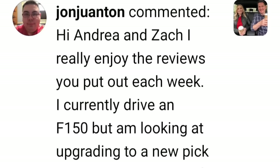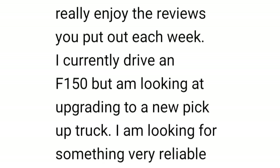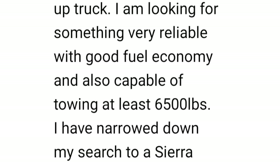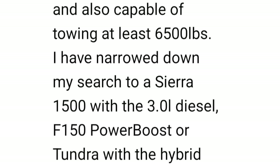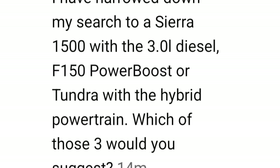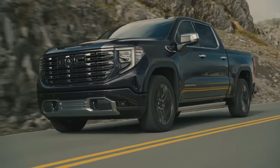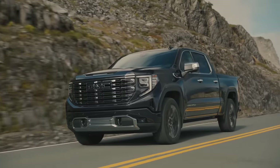I currently drive an F-150 but I'm looking to upgrade. I want something reliable with good fuel economy, capable of towing at least 6,500 pounds. I've narrowed it down to a Sierra 1500 with the three-liter diesel, F-150 Power Boost, or Tundra with the hybrid powertrain. Looking at Consumer Reports reliability, all of these vehicles do terrible. Sierra: 29 out of 100. F-150 hybrid: 19 out of 100. Tundra: 30 out of 100. JD Power gives them all a pretty good and fairly even score — but real owners of the F-150 hybrid and Sierra are reporting some problems.